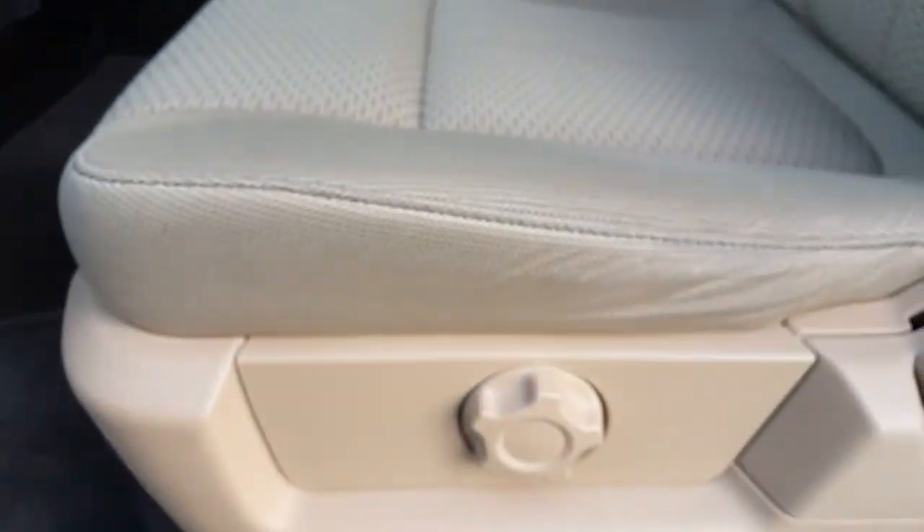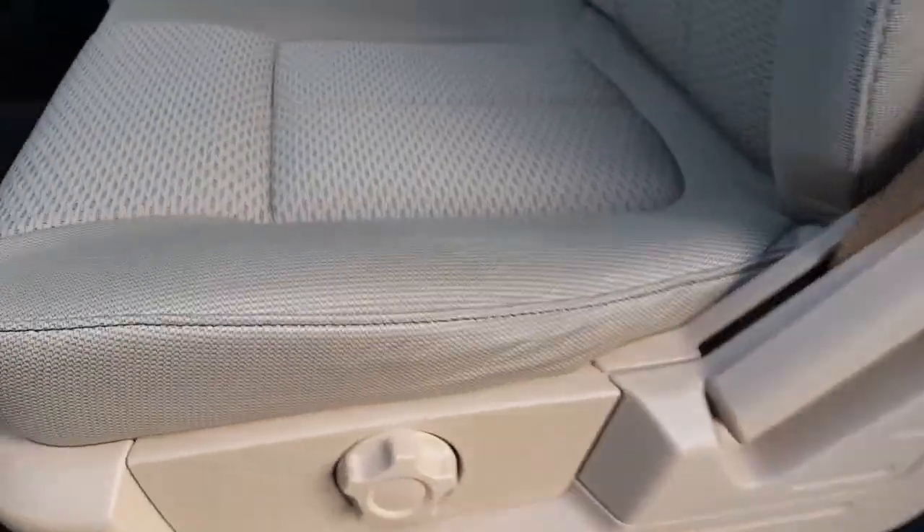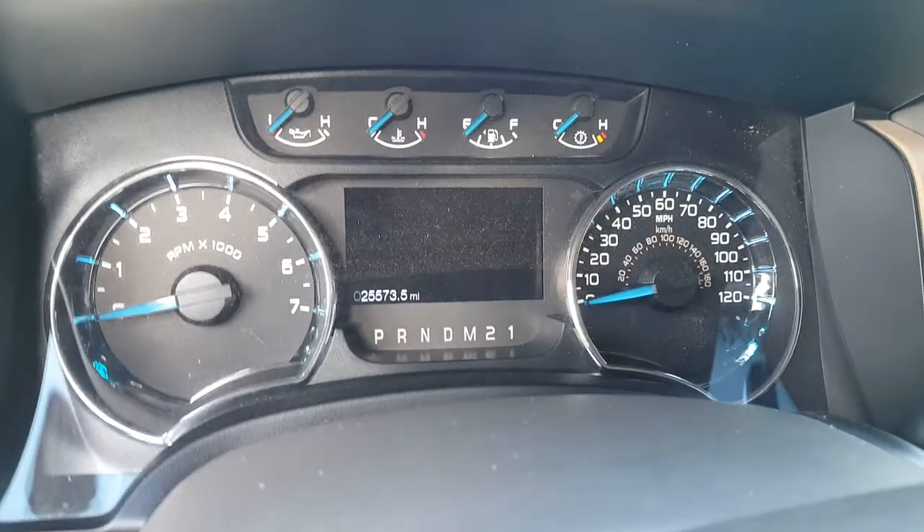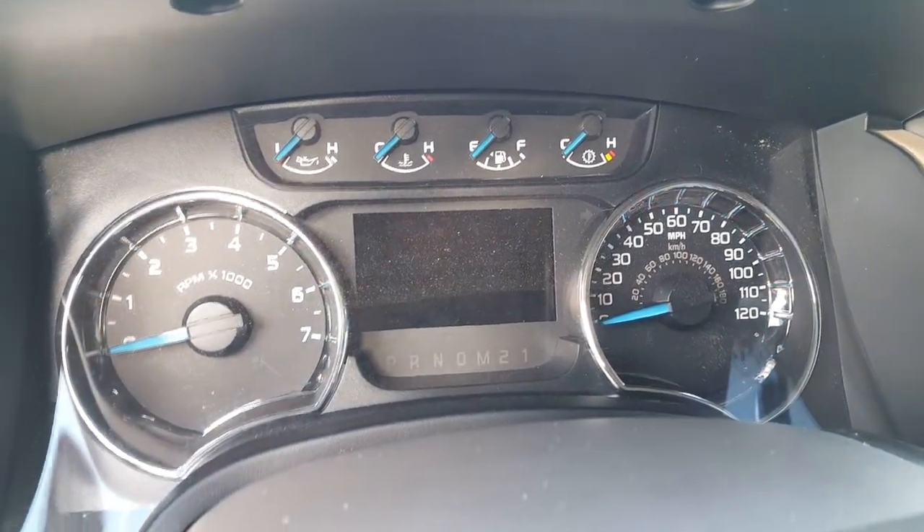Power door locks, you have lumbar support, manual seat, and automatic headlights. Currently it has 25,573 miles on it.